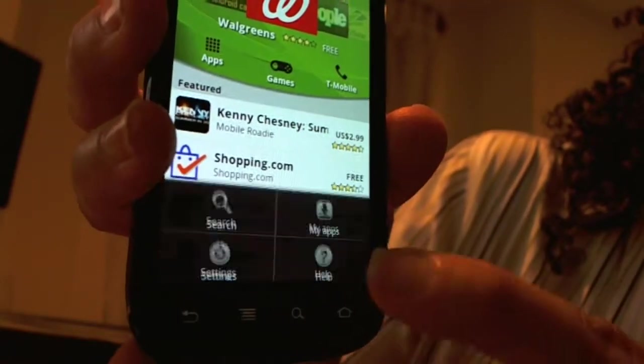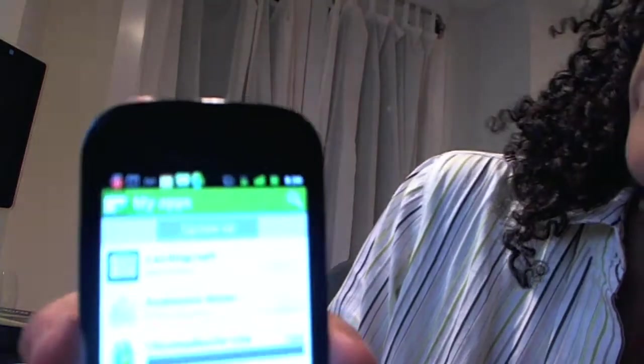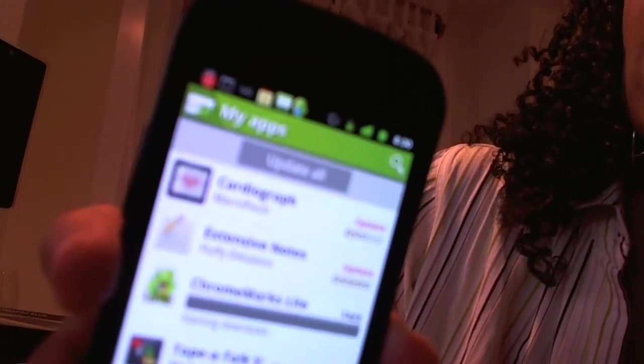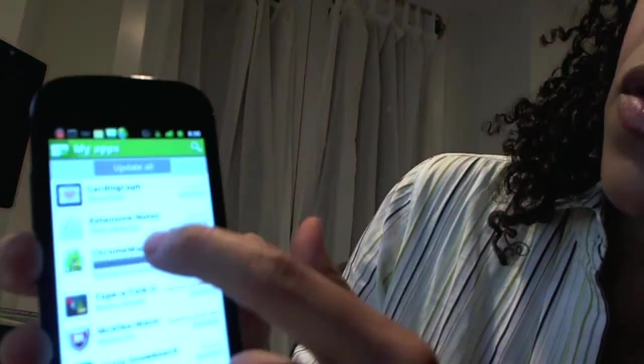I just hit info by accident. My Apps — and that is where you then see the screen. Now, the other thing I noticed is that with this, you can go ahead and tell the Android to just update whenever there are updates, or you can manually approve the updates.